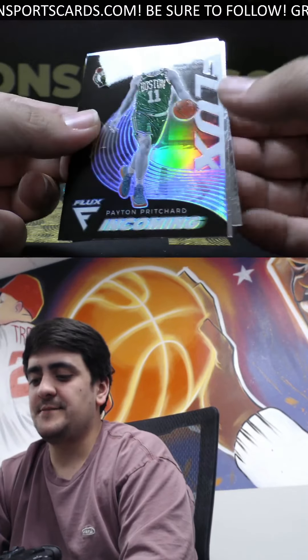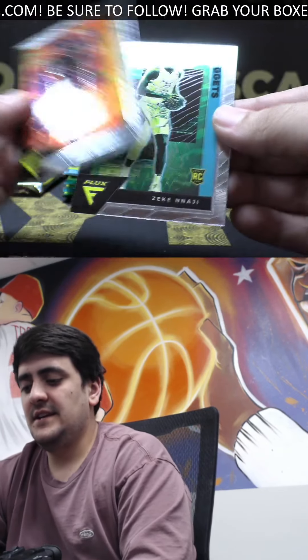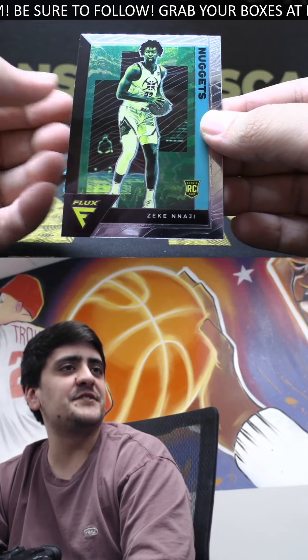Incoming silver — this one is Payton Pritchard, Celtics rookie, there on the silver. Garrett Temple and a Zeke Nnaji base rookie.